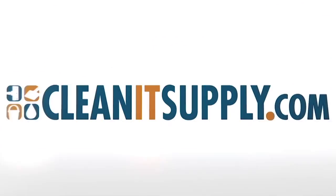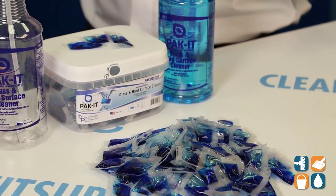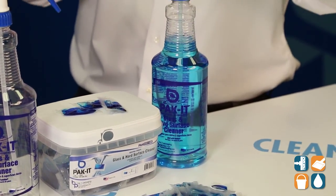Hey, this is Danny D on CleanIt TV and welcome to the Packet 5551 Glass & All Surface Cleaner available at CleanItSupply.com. Here we have the Packet 5551 Glass & All Surface Cleaner, and with us today is special guest Richard Higgs, CEO of Big 3 Packaging, to break down his Packet brand for us. Rich, welcome to CleanIt TV — tell us what this bad baby is all about.